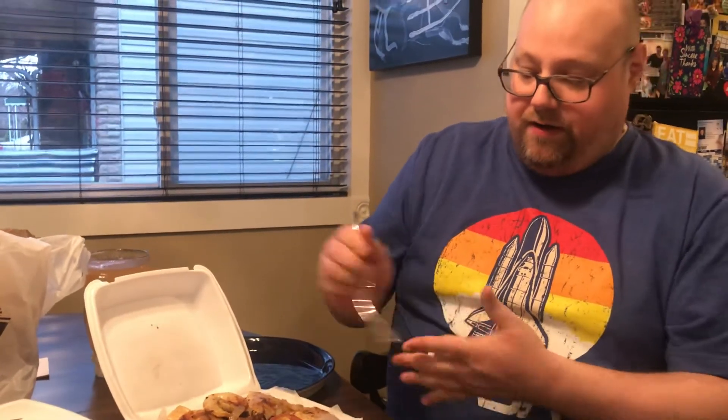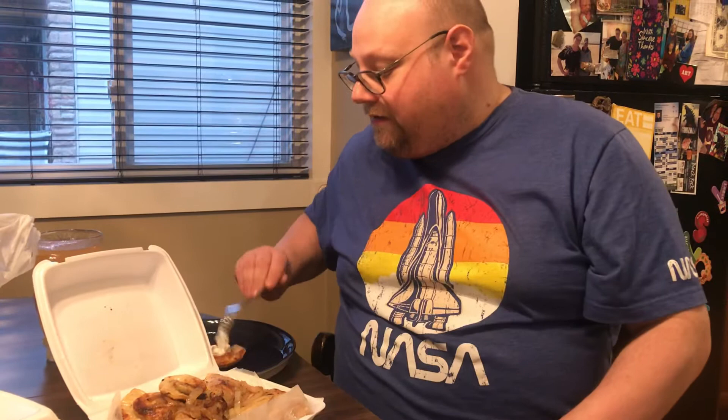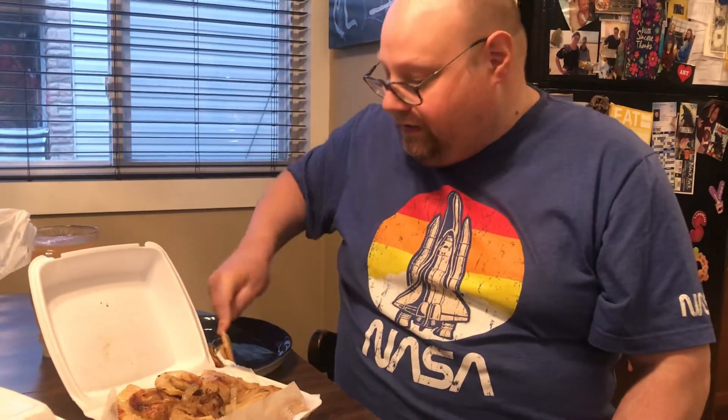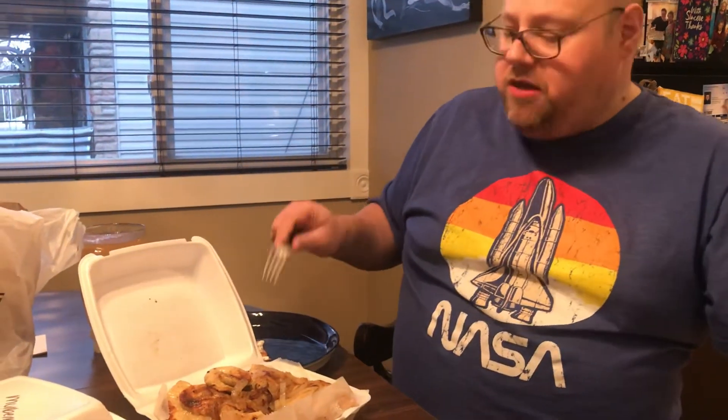I'm going to try a couple of these because like I said they're all different. This one right here is calling my name, so we're going to put a little bit of sour cream on it and then we will take a bite. I'm pretty sure this is a taco pierogi — it looks like it has taco stuff in it. It is.